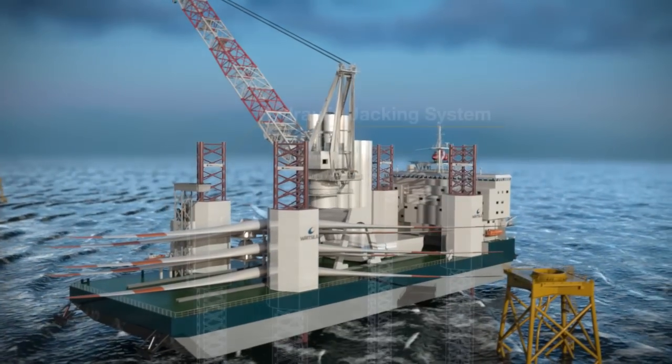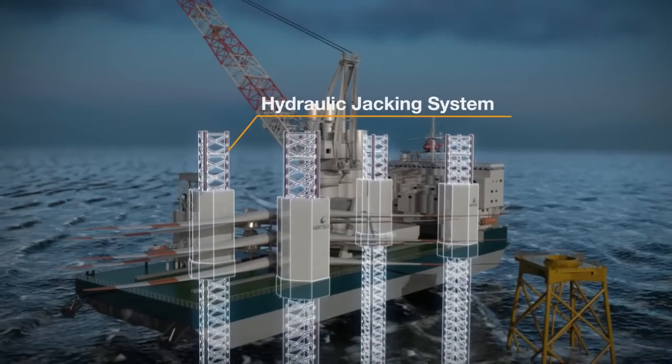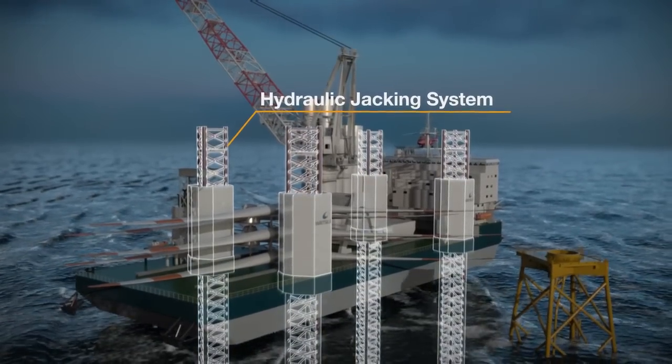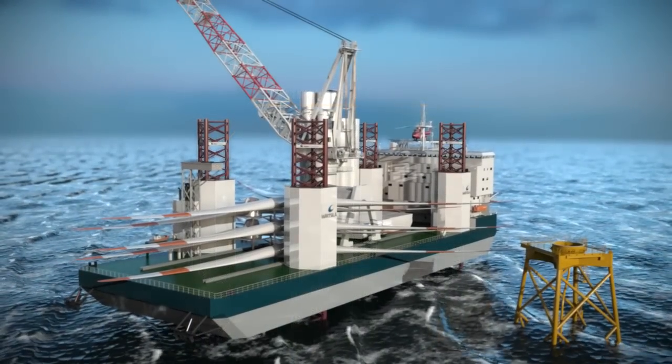Acker Solutions has developed a jacking system combining the strength of a truss jacking leg with the robustness and reliability of a hydraulic pin and hull system. This allows for all-weather, year-round operational capability.